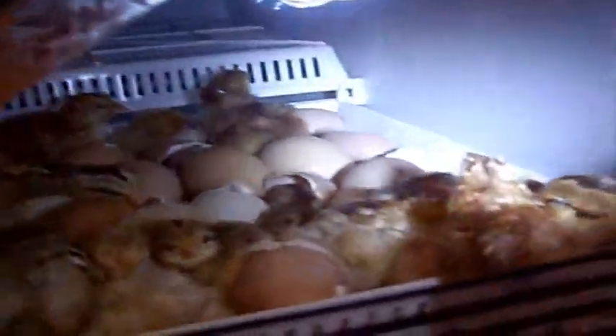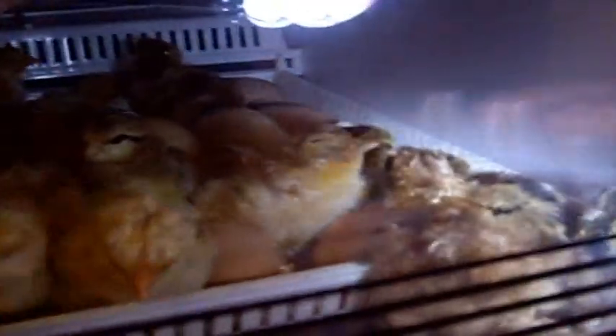It's Hatch Day! Hatch Day? Mhmm. What do you think of all these little chicks? There's a little black one right here. Shine the light on the black one.